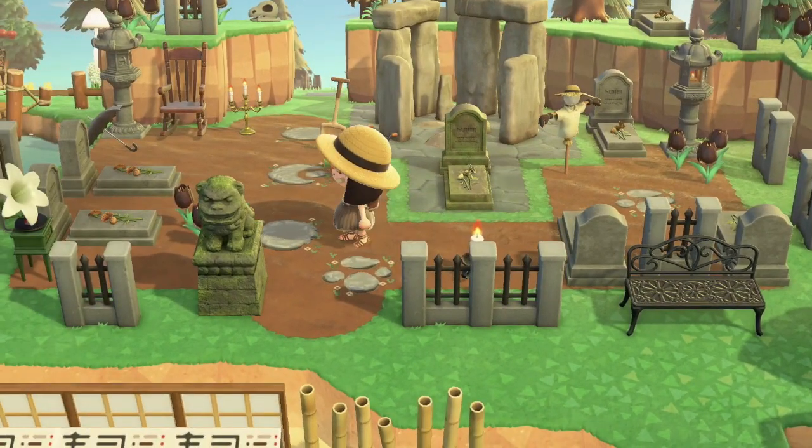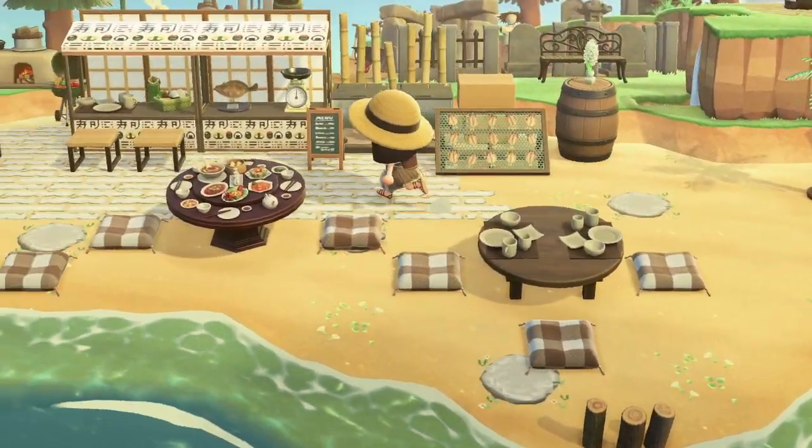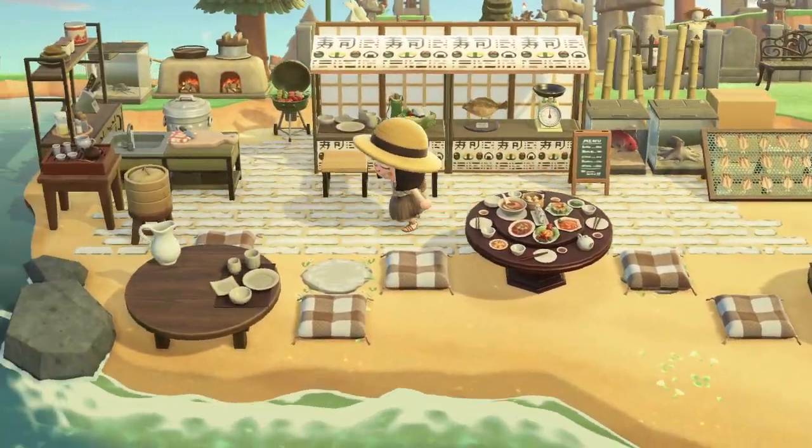Oh my gosh, this is amazing — is this a sushi restaurant?!